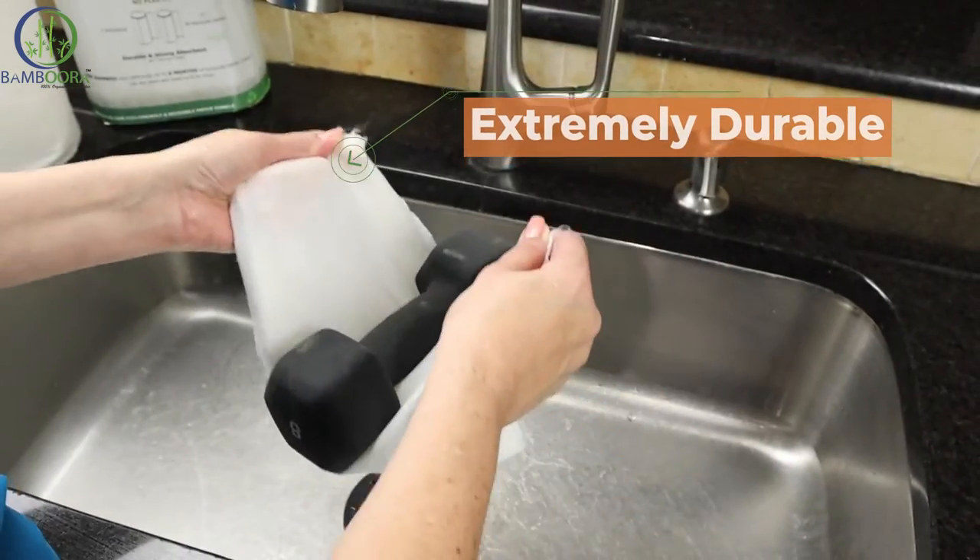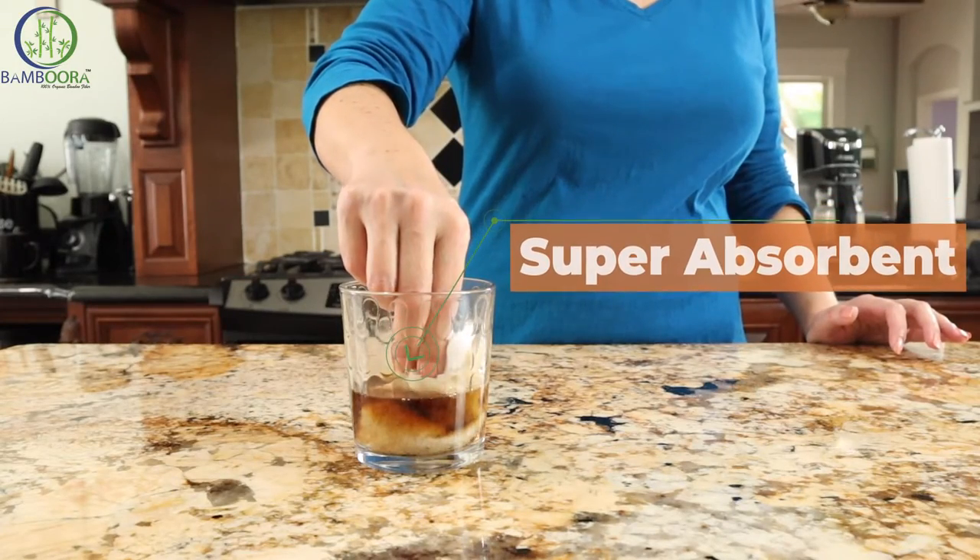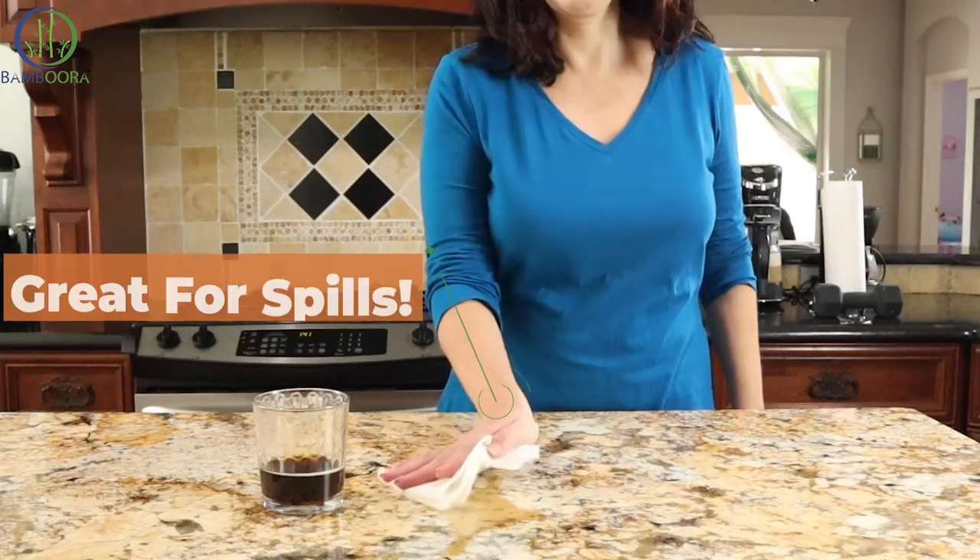These premium quality towels are extremely durable. The quick-dry sheets are super absorbent, making them perfect for cleaning up accidental spills.